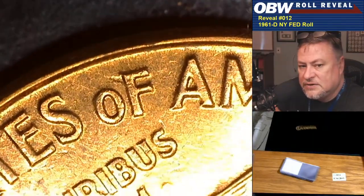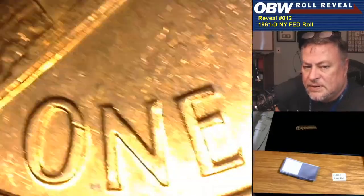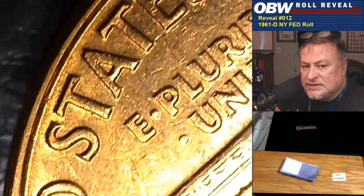The reason I track die markers is: let's say early in the roll I get a marker to recognize a die, and I start going through and seeing it again and again — and then I realize I've been skipping a doubled eyelid the entire time. So I'll go back through the roll and pick out those coins. I might have multiple examples of the same die that I've been seeing a marker on, but hadn't noticed hub doubling yet.